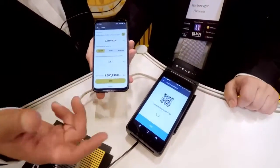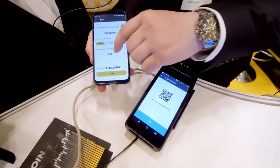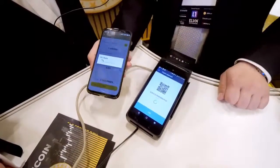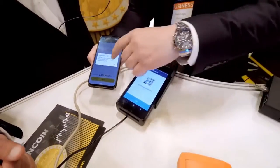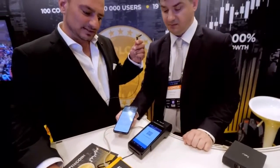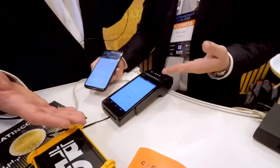It takes automatically the amount we have to send. The amount is already in the wallet. Send. Congratulations, we have paid for the apples. And now we are waiting for the POS system to confirm — and it's there.